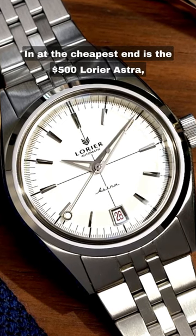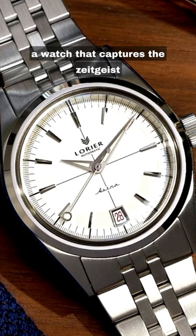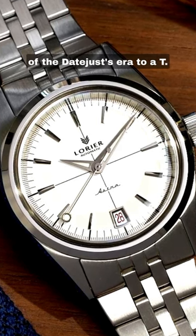In at the cheapest end is the $500 Luria Astra, a watch that captures the zeitgeist of the Datejust era to a T.